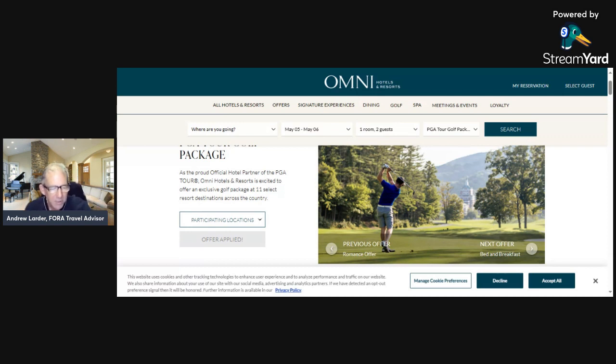Omni partners with Callaway Golf for club rentals and range balls. They also partner with Ship Sticks — a program where they'll ship your golf clubs door-to-door to any Omni golf destination with real-time tracking, so your clubs go straight to the hotel. They also have a film room, and the No Laying Up crew has been involved as well — it's a really amazing setup.